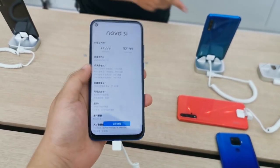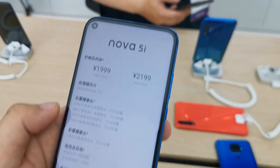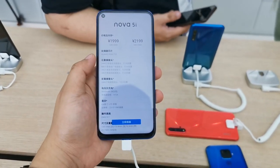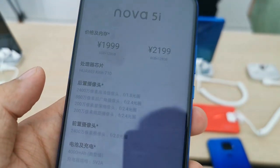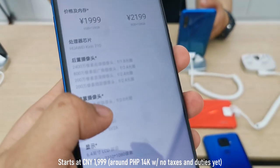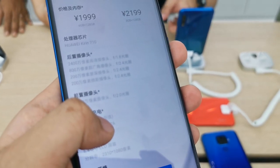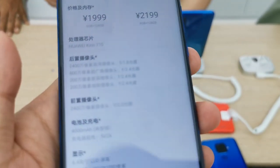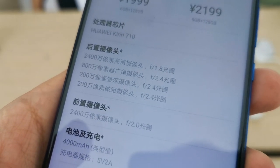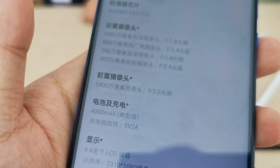Quick recap: the Nova 3i is one of the most popular phones in the Philippines, and the Nova 5i is the upgrade. The chipset is still the Kirin 710, but the overall specs look better. It has a 24 megapixel main camera, an 8 megapixel wide camera, a third camera at f2.4 (possibly a depth sensor), a fourth camera possibly a macro sensor at f2.4, a 24 megapixel f2.0 selfie camera, and a 4000 mAh battery.